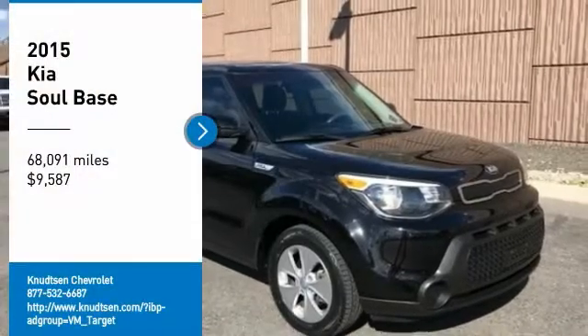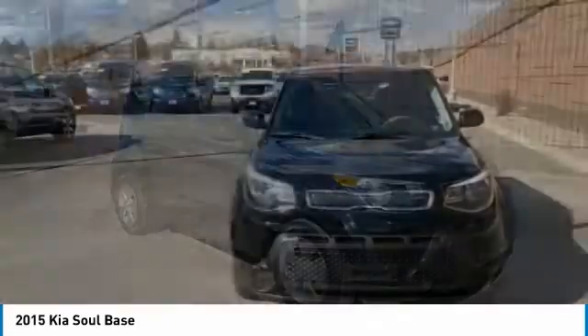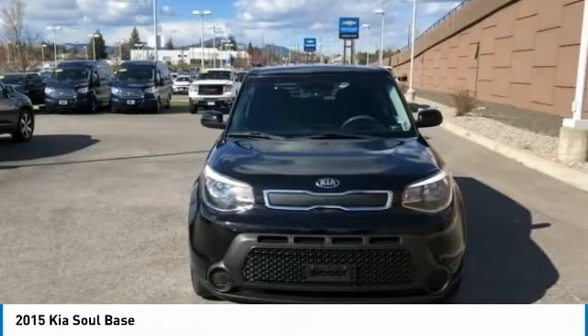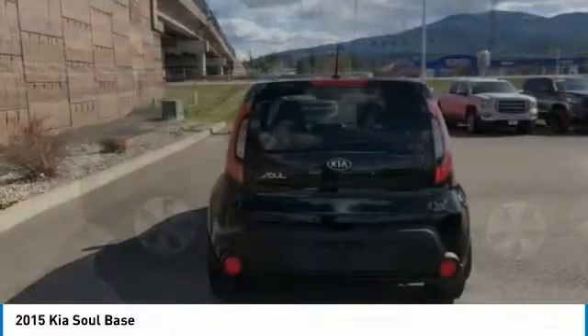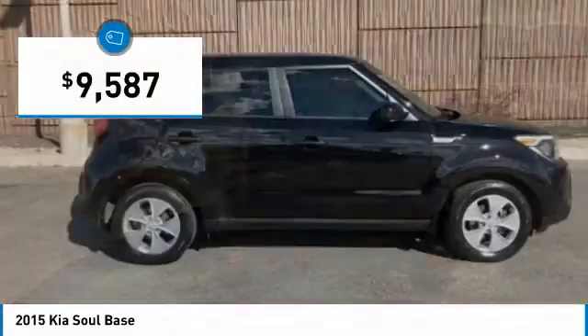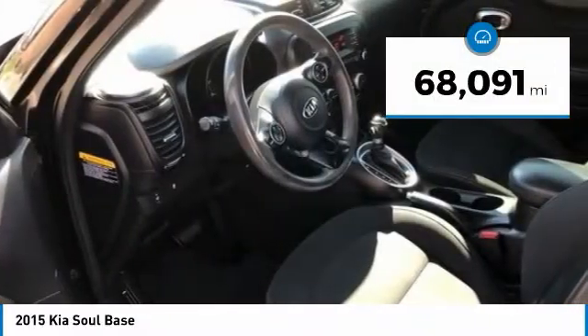You are going to love the 2015 Soul. The Soul is quick and ready with its innovative, catchy style, a sharp, roomy, and well-fitted cabin, and a comprehensive list of safety and fun features, and is priced below $10,000. This vehicle has less than 70,000 miles.